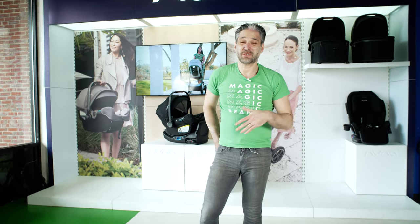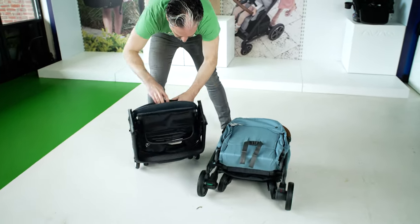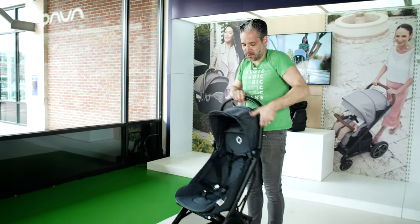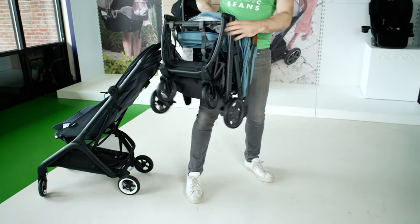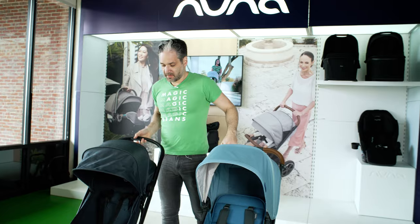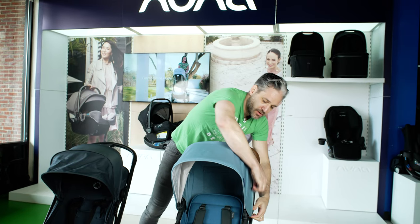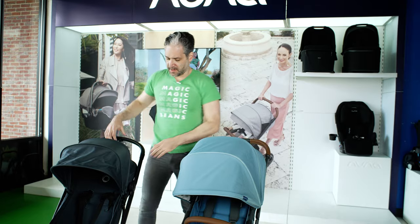To open the Butterfly, you just squeeze the handlebar again and it pops right open. For the Minu, there's a spring-loaded mechanism — they upgraded this for the V2. You unzip and the Minu pops right open.